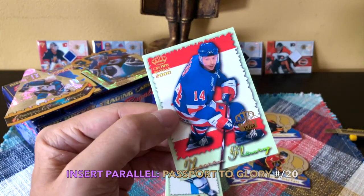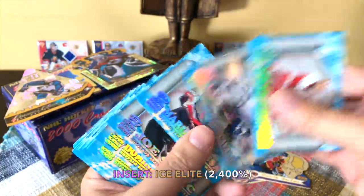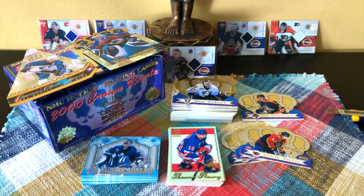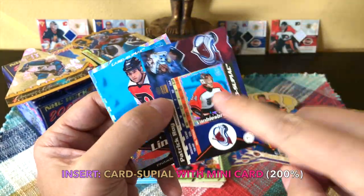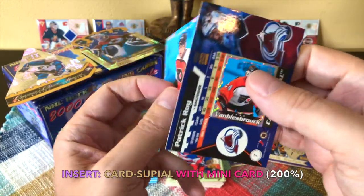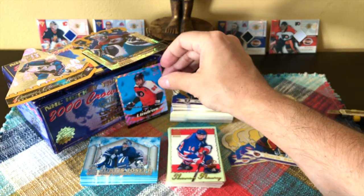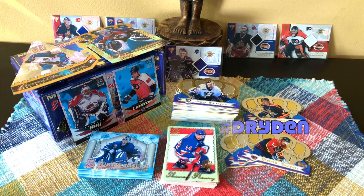We also received this Theo Fleury parallel — a Passport to Glory numbered to 20. Then in terms of our Isolates, we're supposed to receive 24 and we did in fact receive all 24 — we didn't receive any of the die cuts of those, but there's the Cujo — a stack of really substantial, glossy cards. We also received two of the Card Supials — very rainbow-y cards with a little card within the card, very peculiar. That would be Patrick and the Beezer, and the Lindros with a Dominic Hasek inside. So that's basically it guys — 1999-2000 Crown Royale, that was fun! Please be sure to sub, like, and hashtag Drop Now. Be Full Cuts Live, direct from Brooklyn, New York.